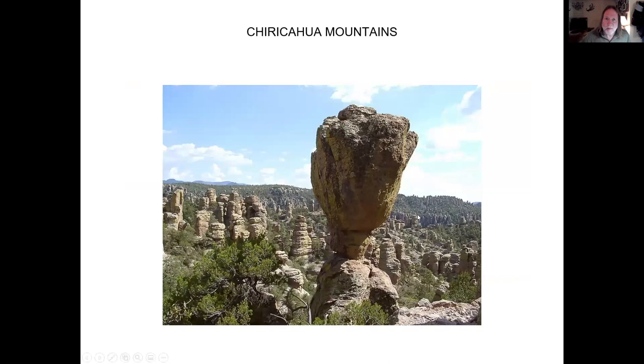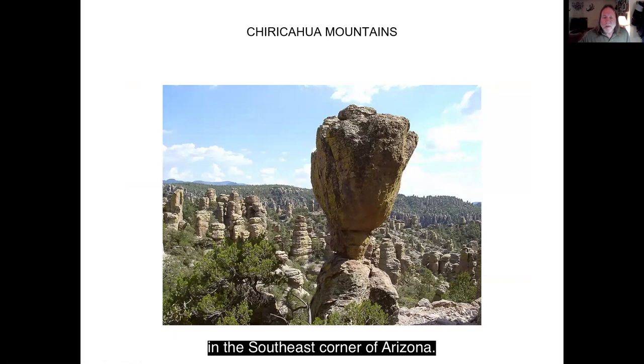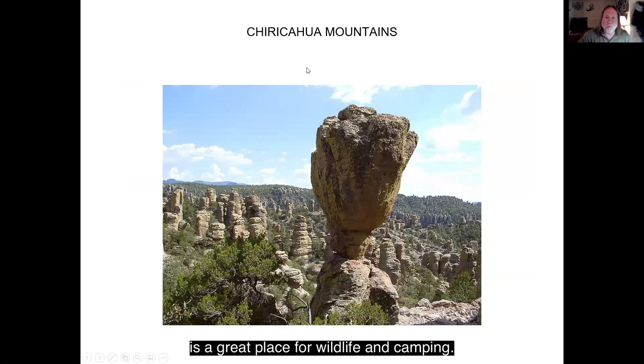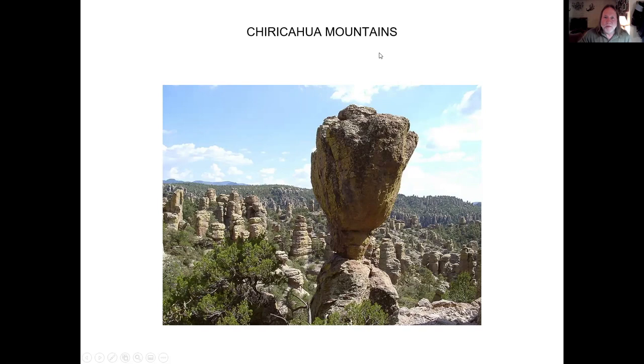This is Chiricahua Mounds in the southeast corner of Arizona. Once again, this is a site of a mega eruption, and all these weird rocks have been eroded into weird shapes. This is just a big thick layer of volcanic ash. Chiricahua Mounds is unfortunately so far and long to get there from Phoenix. It's a great place for wildlife and camping — the few times I've been there our campsite was inundated by a family of raccoons and a family of skunks. Just don't get near them.